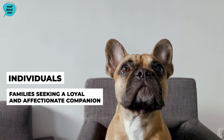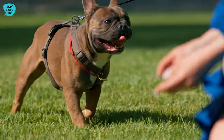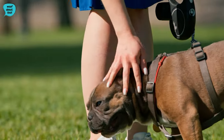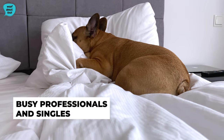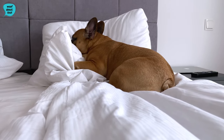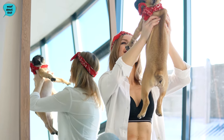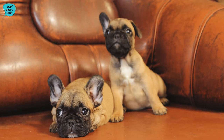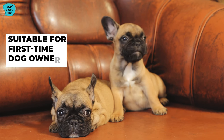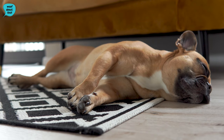French Bulldogs are ideal for individuals or families seeking a loyal and affectionate companion, as their friendly nature makes them excellent pets for people of all ages. Their adaptable temperament and relatively low exercise needs make them well-suited for apartment dwellers or those with limited outdoor space. Busy professionals and singles can find a perfect match in the French Bulldog, as they thrive on human companionship and do not require extensive exercise routines. French Bulldogs are also suitable for first-time dog owners due to their manageable size, easy-going nature, and willingness to please.